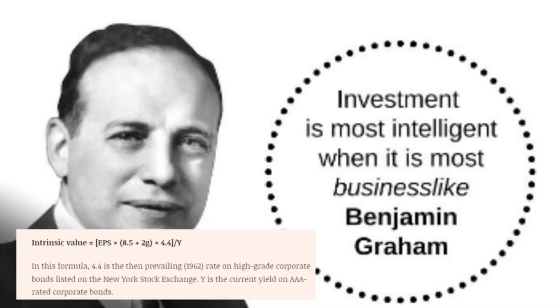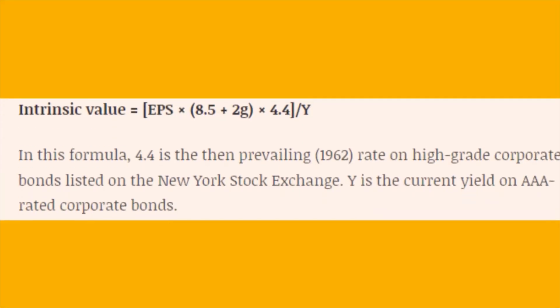The intrinsic value equals EPS times 8.5 plus 2G, times 4.4 divided by Y. In this formula, 4.4 is the then-prevailing 1962 rate on high-grade corporate bonds listed on the New York Stock Exchange. Y is the current yield on AAA-rated corporate bonds.